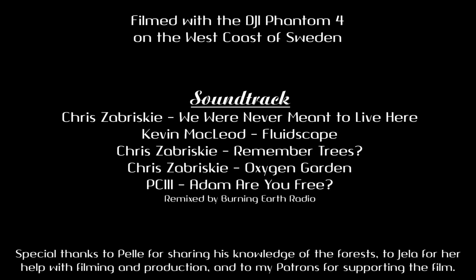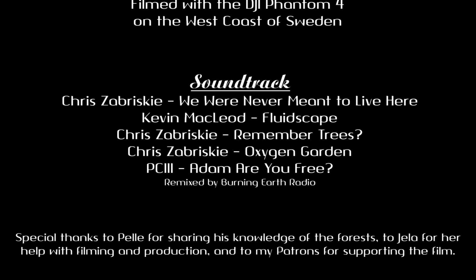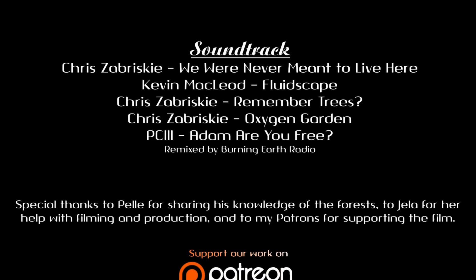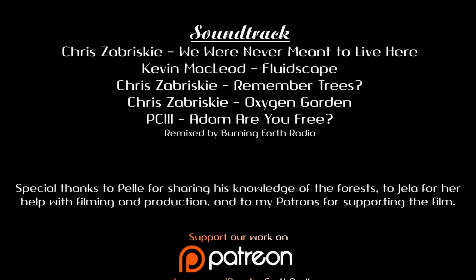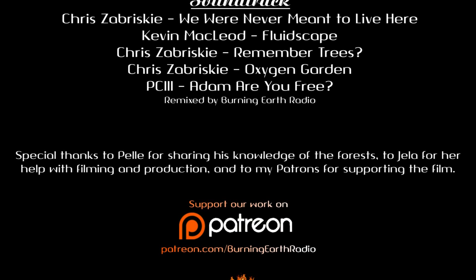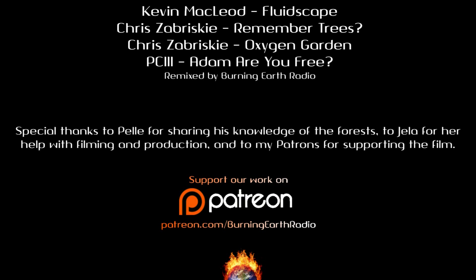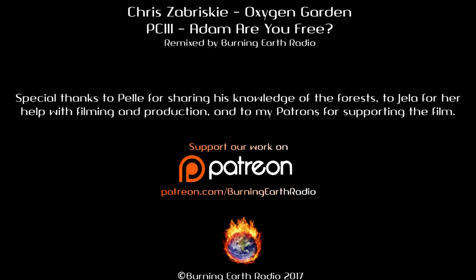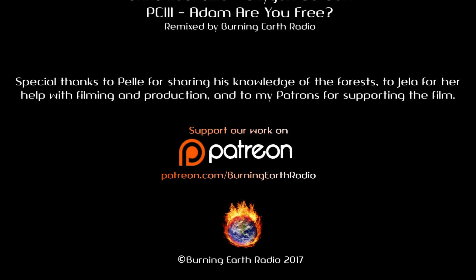If you enjoyed this short documentary on the geology, biology, and ecology of the Baltic area, please hit that like button and subscribe. Also, if you would like to help support independent media and independent filmmaking, please head on over to my Patreon account and send me a couple dollars. You can find a link to my Patreon account in the description below. Thank you so much for watching, and I'm looking forward to having you along for the next one.